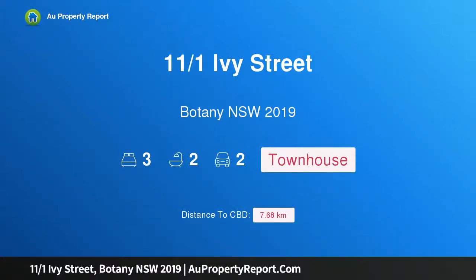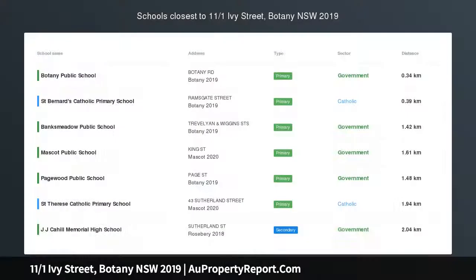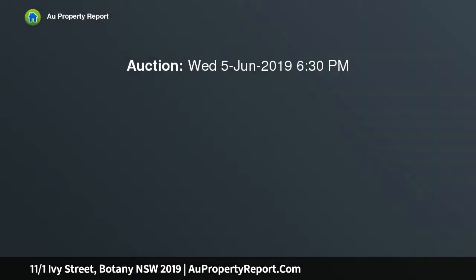Hi, I am glad to introduce property 11/1 Ivy Street, Botany, New South Wales 2019. Three bedroom townhouse with home gym. This beautifully presented three-level home is located in a boutique complex on a quiet tree-lined street.